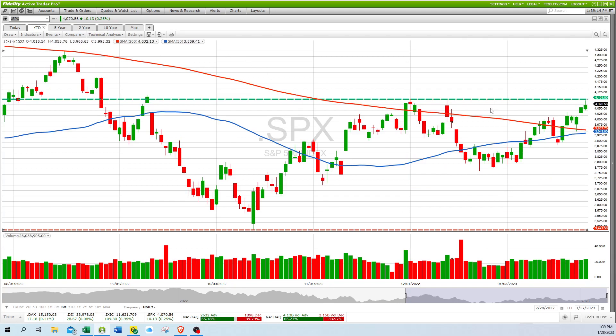Turning to the S&P 500, it also had a good week — up 1.8 percent for the week. It's getting close to a golden cross, where the 50-day blue line is going to cross the 200-day simple moving average. It's getting close to resistance at 4,101, and closed at 4,070 and some change.